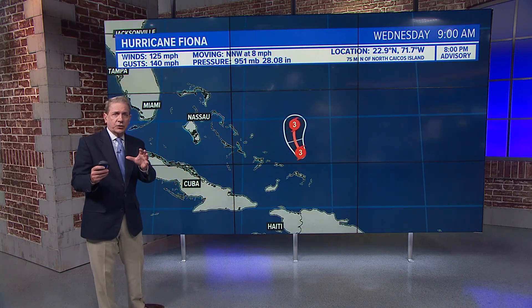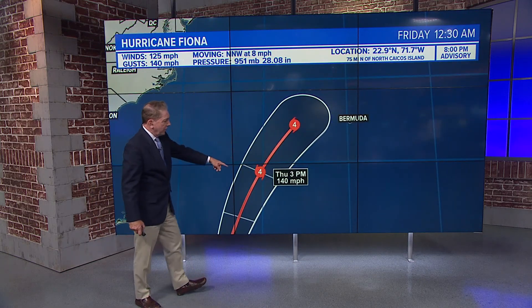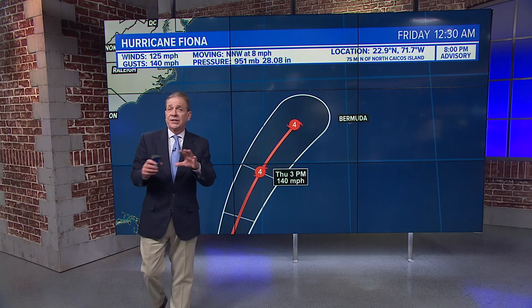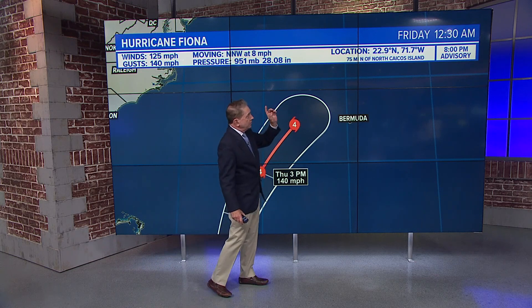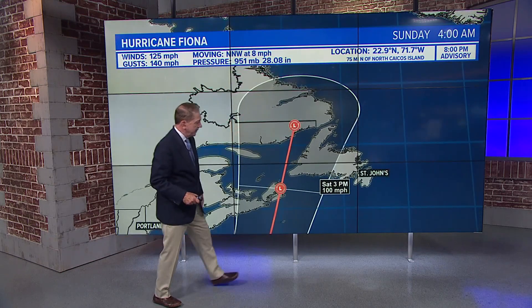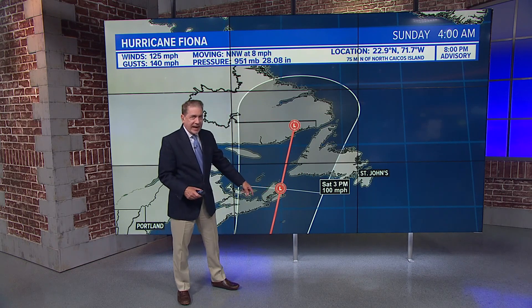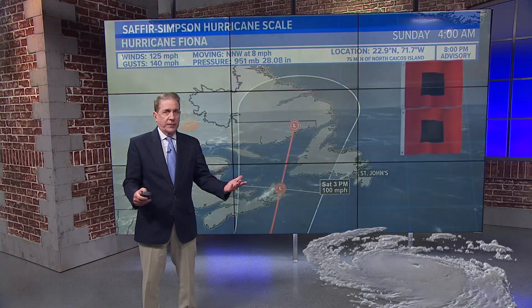Here's what the National Hurricane Center track looks like — this is the official track. Category 4 by 2 PM Wednesday, category 4 by 3 PM Thursday with winds of 140. Remember, when we say winds are 140, that's sustained winds of 140 — incredible energy, not gusts, sustained. By just after midnight Friday, late Thursday night, it is west of Bermuda as a cat 4. The official track takes it pretty far west and then slams it toward Newfoundland. By 3 PM Saturday, winds could still be 100 miles per hour. It's going to still be a hurricane before it makes landfall.